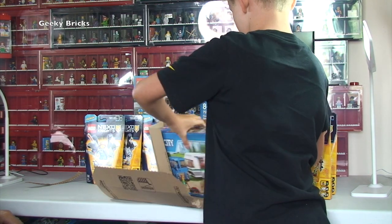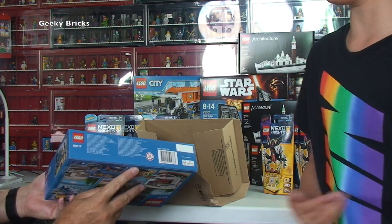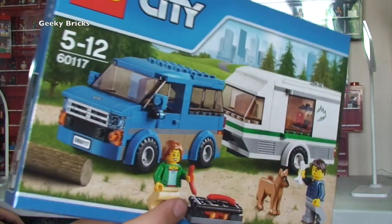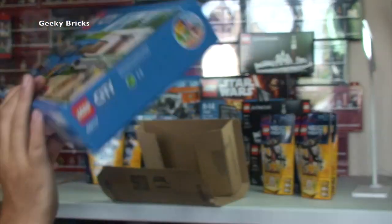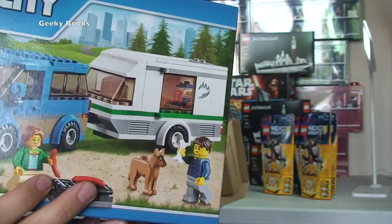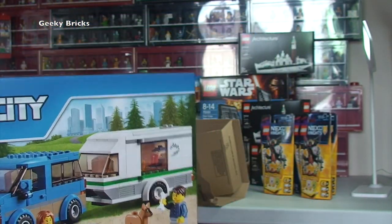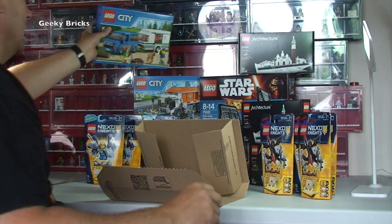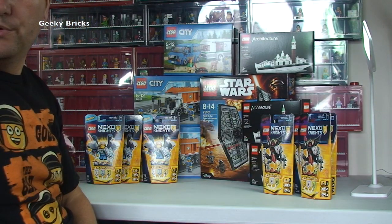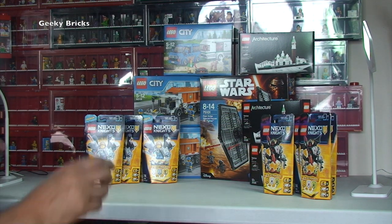One lone Lego City set — set 60117, the caravan and the little van that's towing it. Again, like those garbage trucks, this is for my Lego City. I think I've already got this set as well, probably a couple of them, but it's another set I like from a Lego City perspective. Just stocking up now that I'm building the Lego room.